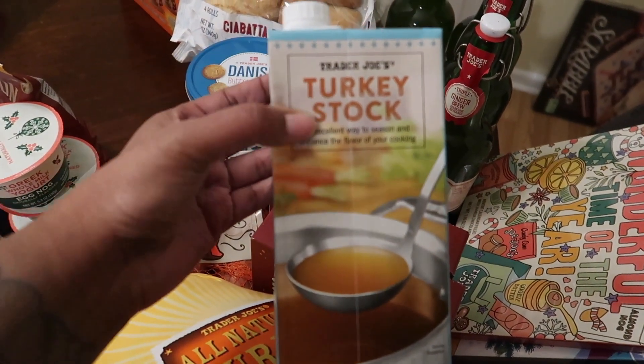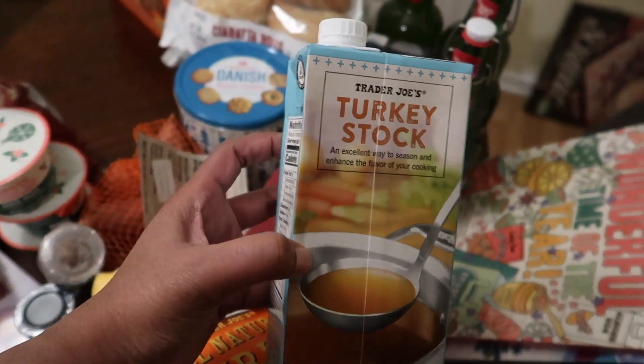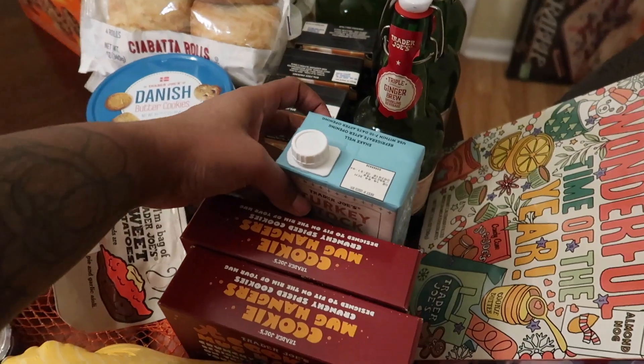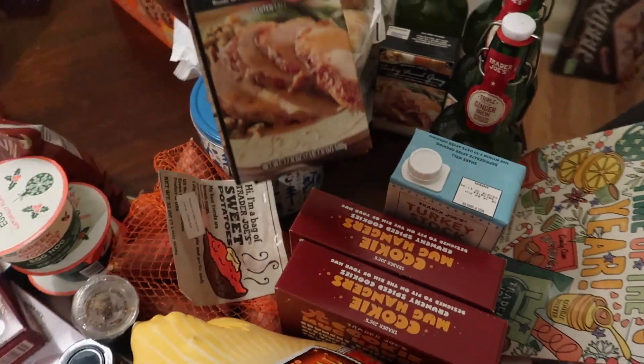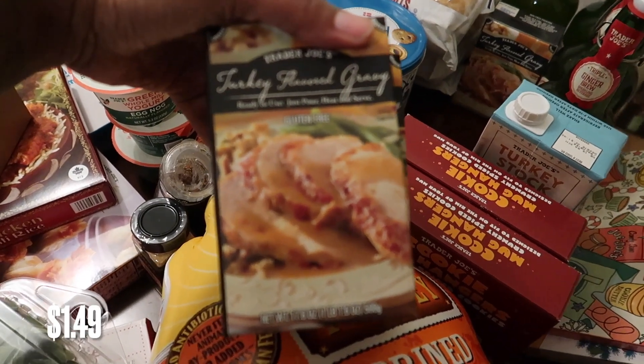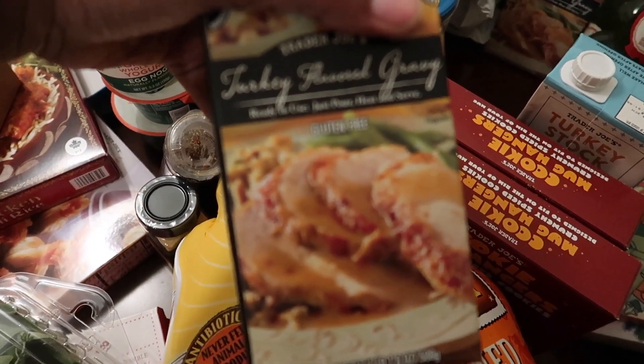We got some turkey stock for the stuffing — just one should be enough. And I got three of these turkey-flavored gravies. My mom bought these last year and we all really liked them. They're ready to use, you just heat them up.